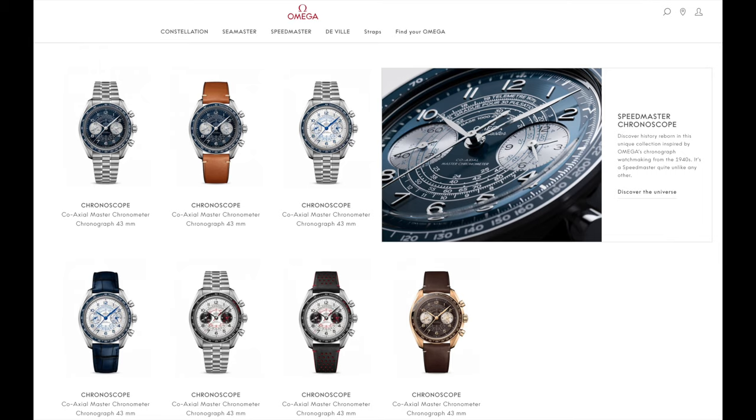The only downside for me is the size. At 43 millimeters it's even a bit bigger than the Moonwatch at 42, which for myself is at the upper limit — and I have rather small wrists at 16.5 centimeters in circumference. So if you're working with at least 17 centimeters, this watch is going to fit you fine.